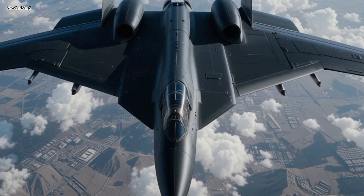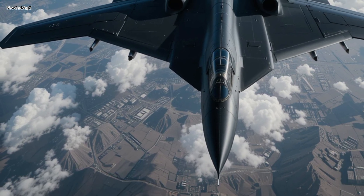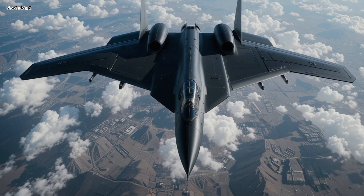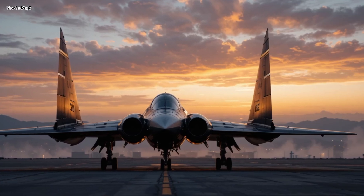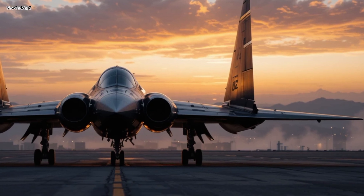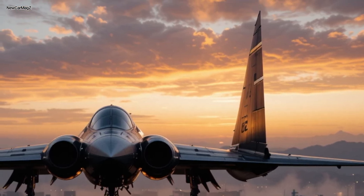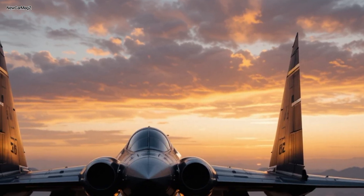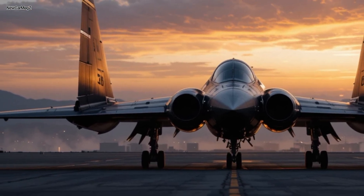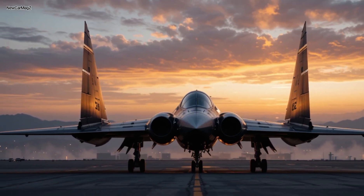Pilots now wear heads-up display visors that project mission data directly onto their field of view. Ergonomics have improved too. This is an aircraft designed for long-duration missions, sometimes stretching 40 hours or more, so comfort matters. Enhanced seating, adaptive climate control, noise insulation, and even limited rest compartments are built into the rear fuselage. Communication systems are quantum encrypted, using ultra-high-frequency satellite arrays that are completely undetectable by enemy systems. From inside this fortress in the sky, two pilots have access to the full spectrum of America's strategic arsenal — nuclear and conventional alike.